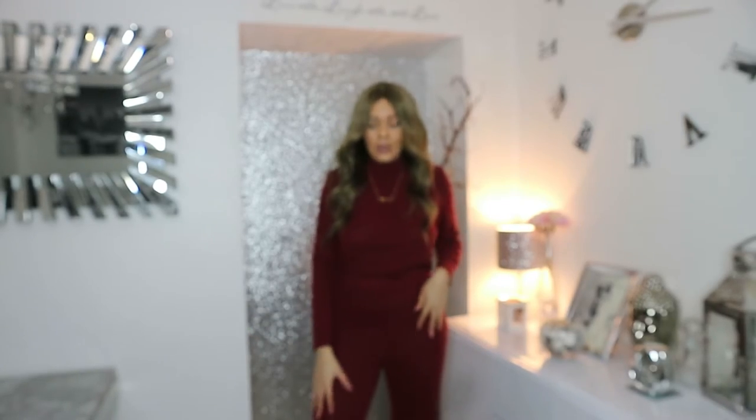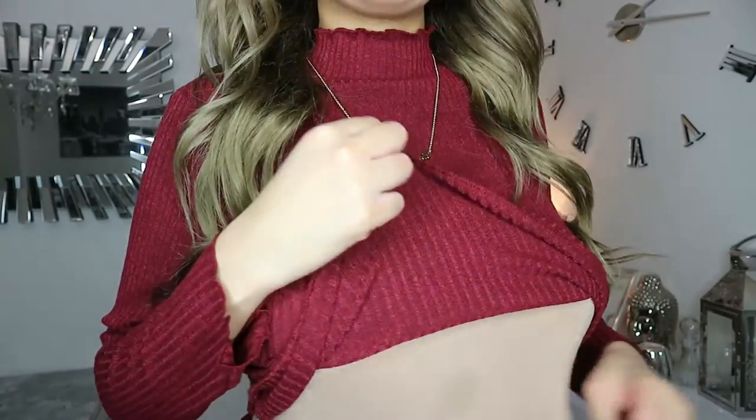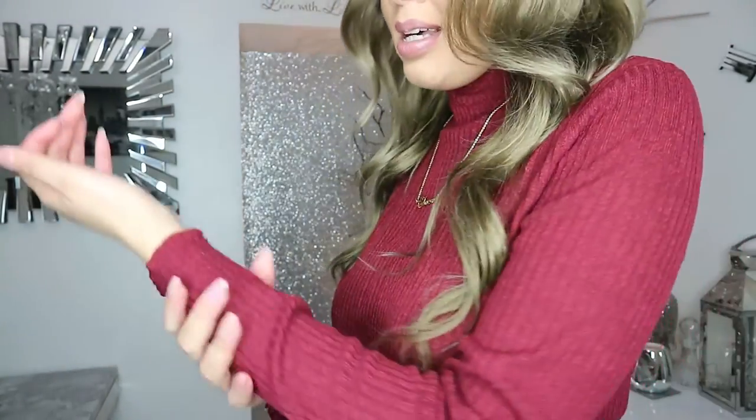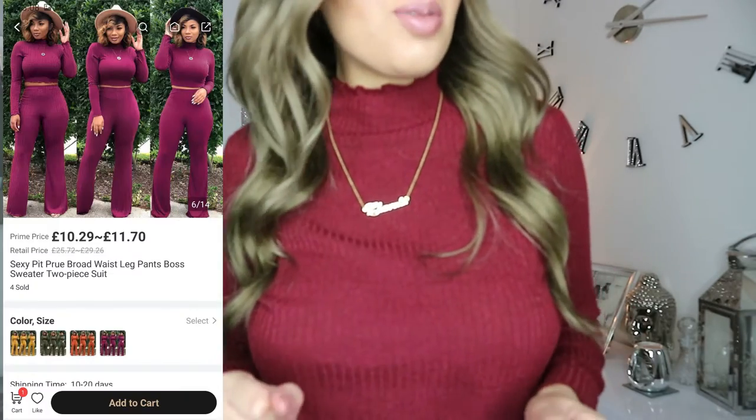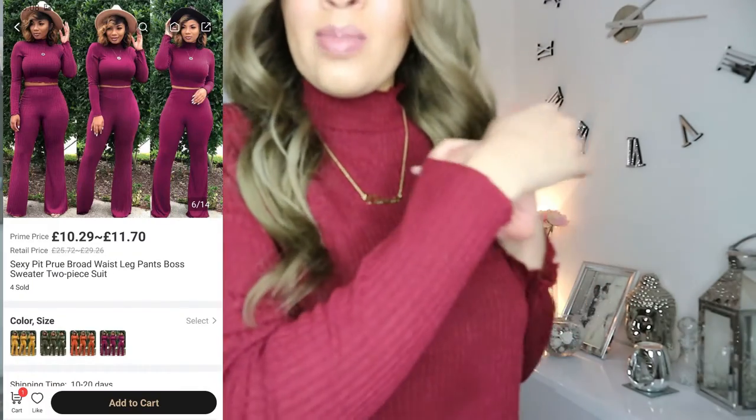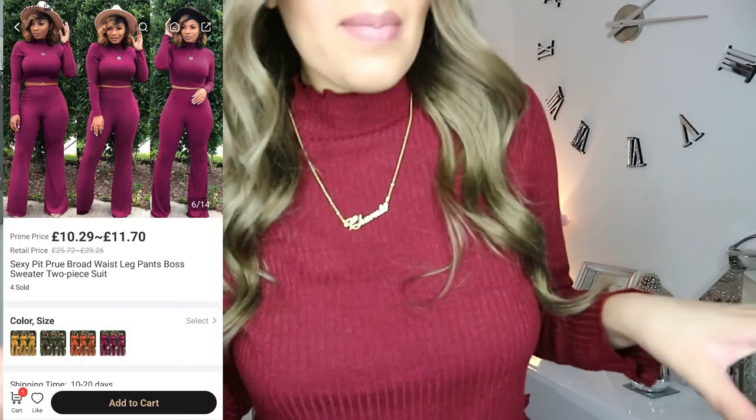Here is the next item — a wine red two-piece. Come a bit closer so you can see the detailing. It's the same kind of thin material as the dress. I'm still wearing the bodysuit. Now, this is not the color I was actually expecting — I chose a fuchsia hot pink kind of color and they ended up sending me wine red. But I'm not mad at it — it's a nice color and I think it suits me well.